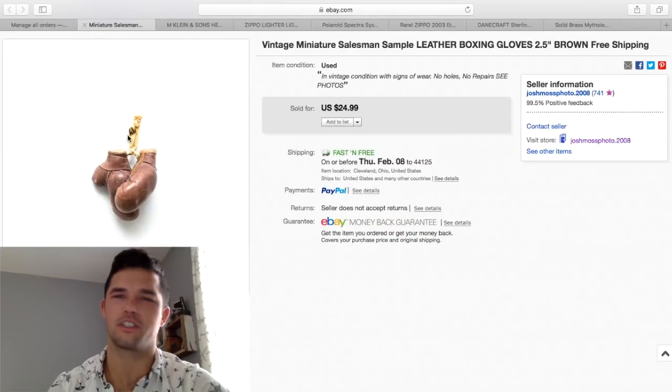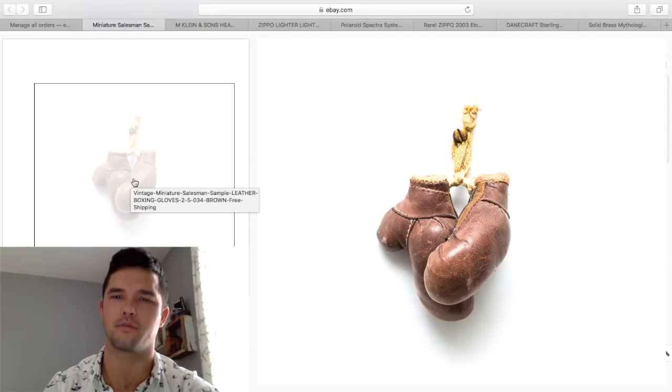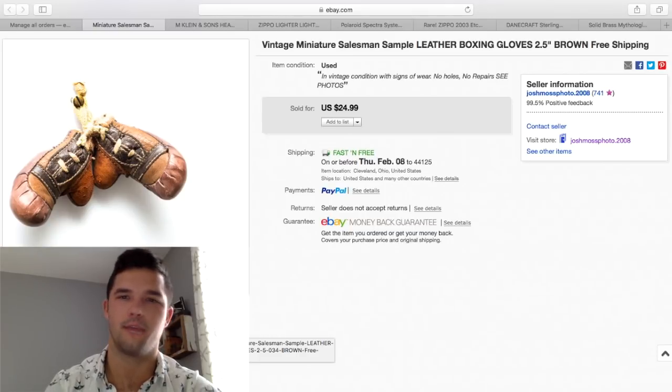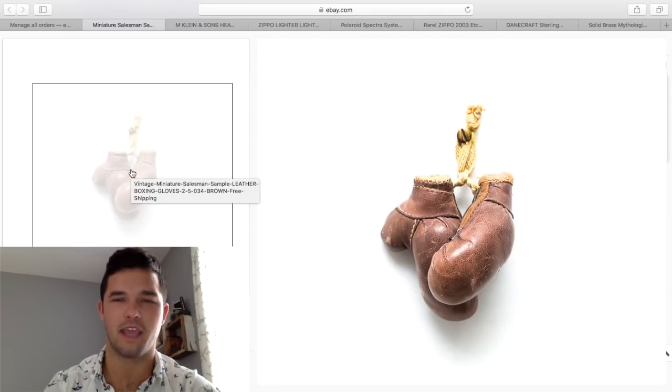These are really cool — I don't remember where I purchased them, just for a few bucks. I've had a few pairs before and they always sell pretty well. They're just miniature — I think they're souvenir pieces, but people call them salesman samples. I sold them for $25. Make sure to check out keywords — miniature, salesman sample, leather, boxing, brown — pretty much everything I could think of. Besides saying Mayweather or Pacquiao, it was all in there. Keywords are important.